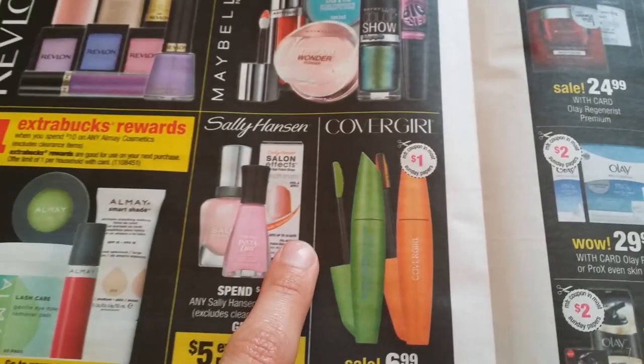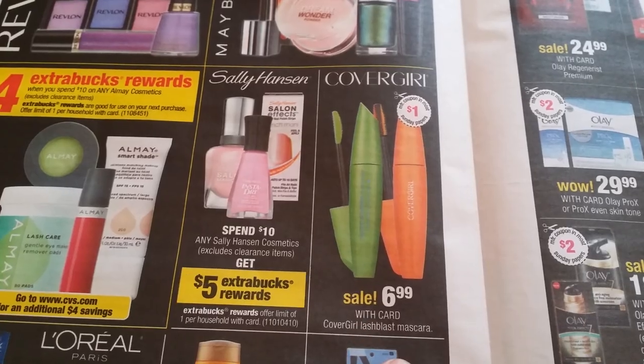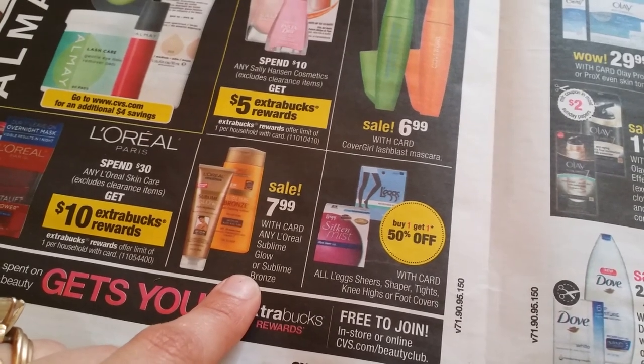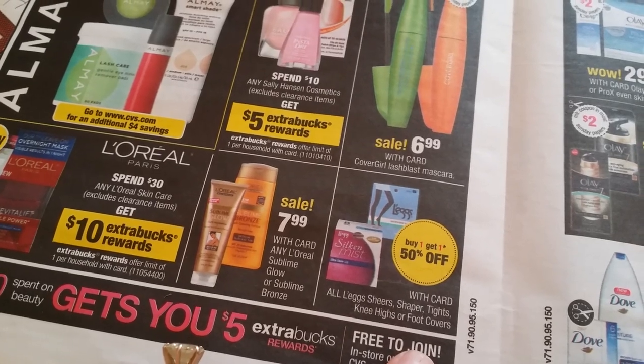CoverGirl $6.99 for Lash Blast mascara, $7.99 for L'Oreal Sublime Glow or Sublime Bronze. Buy one get another 50% off on all leg sheer shaper tights, knee-highs, foot covers.